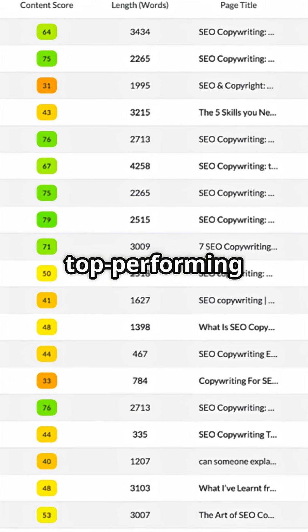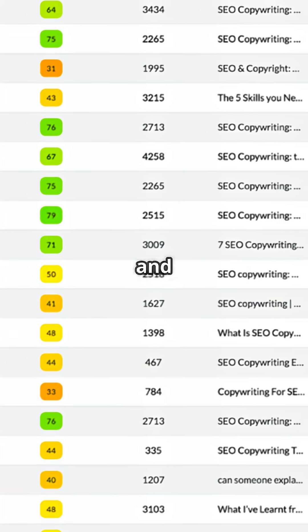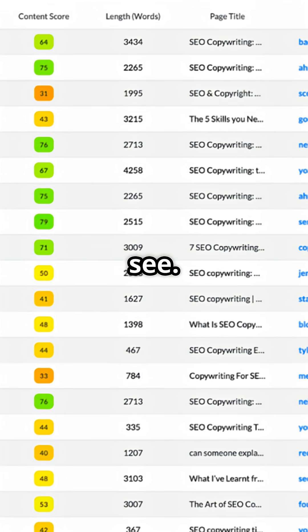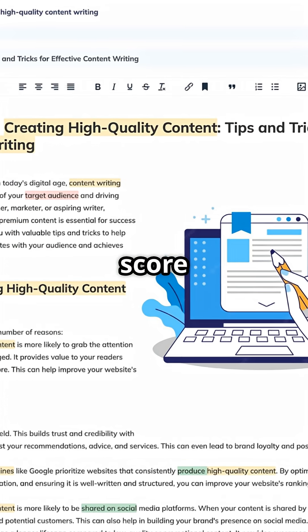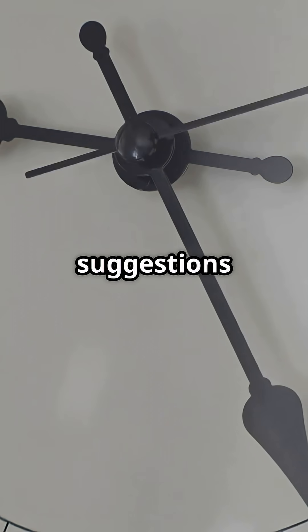NeuronWriter scans top-performing articles for your keyword. It gives you a content structure, headline ideas, and NLP-based suggestions so you write what Google wants to see. You also get a real-time optimization score, competitor analysis, built-in AI-generated text, plus copy suggestions.